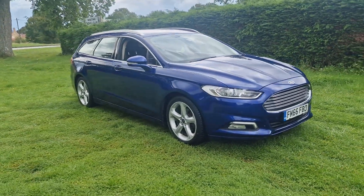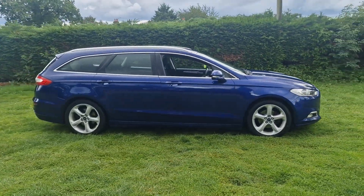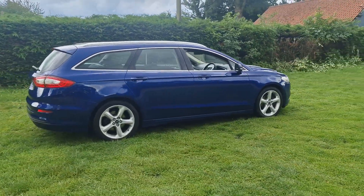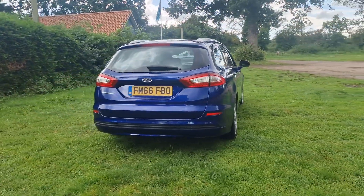Welcome to Brekland Vehicle Specialists. Just doing a quick walk around video of the Ford Mondeo estate we've had just come into stock. It is a diesel and it's the manual version. It's done 103,000 miles and for its age and mileage I think it's in really nice condition.